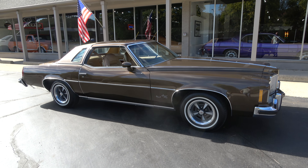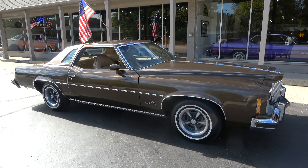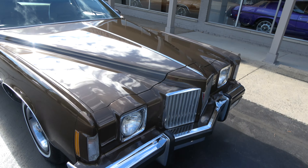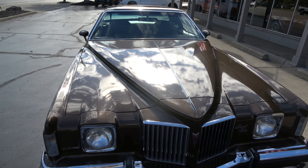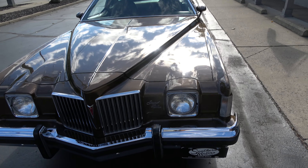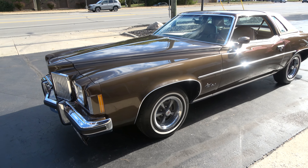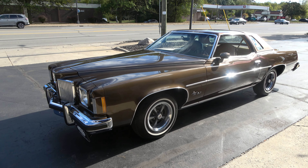Hi everyone and welcome to Southern Motors, Michigan's leading muscle and classic car dealer since 1978. Remember you can always go online and check out our updated inventory at SouthernMotors.com. Apologies about my voice guys, getting a little weak here — I've got a little cold coming in.